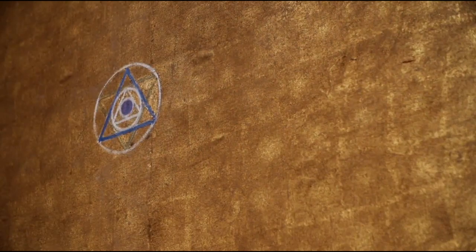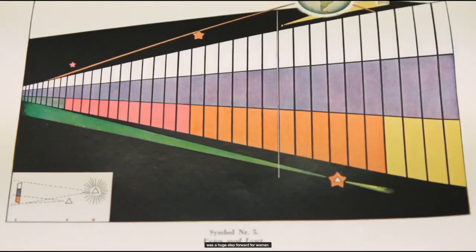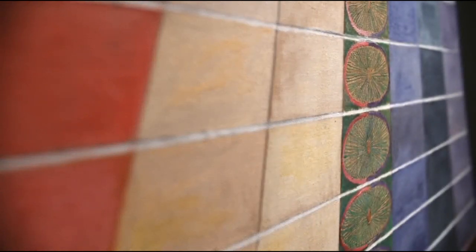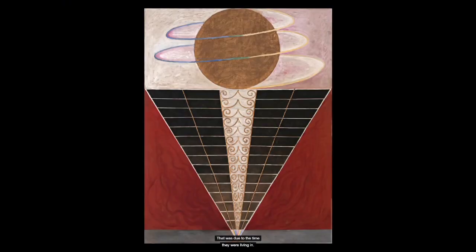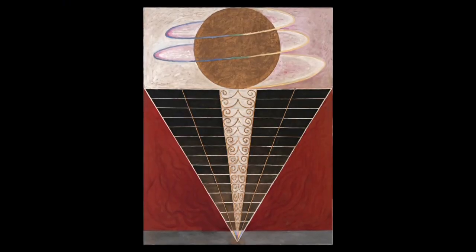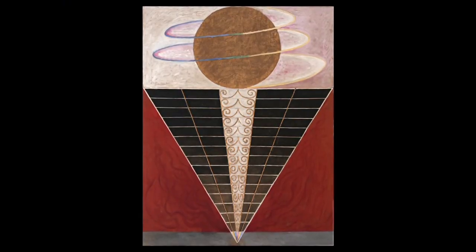Like the other works in the Paintings for the Temple, the altarpieces are numbered in the order that Af Klint envisioned them being hung. Each of the first two in the sequence feature a golden circle and an equilateral triangle — one with its apex pointing upward, the other downward. In the third and final canvas, a single golden orb dominates.